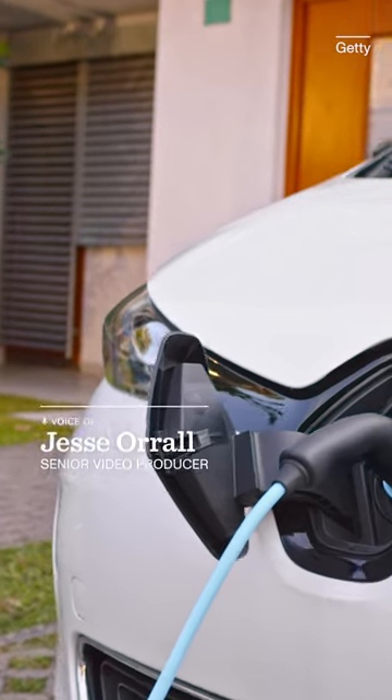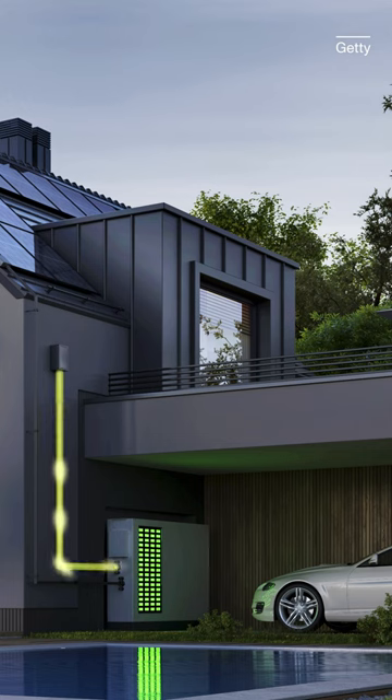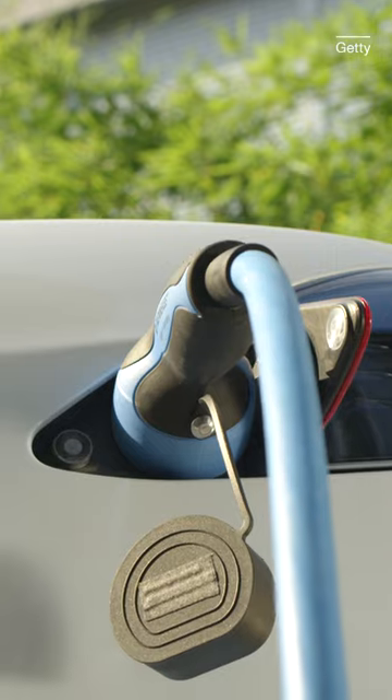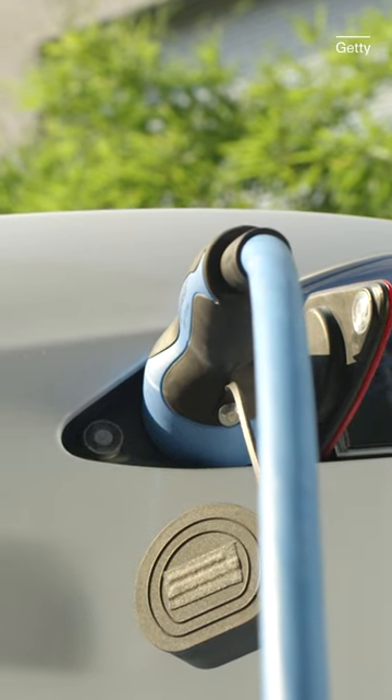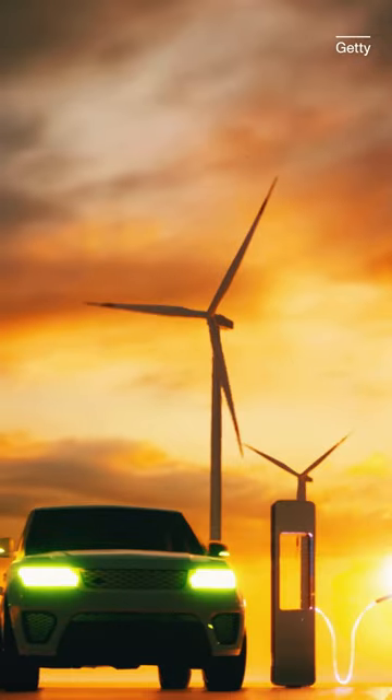A fully charged EV battery holds enough energy to power a home for about two days. That could come in handy during power outages, help you save money by using battery power instead of grid power during peak hours, or even be used to sell electricity back to the grid.